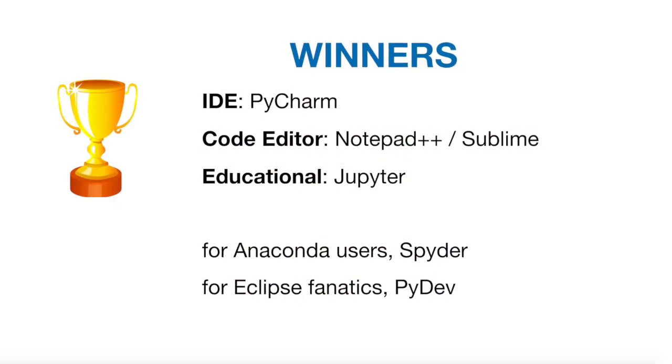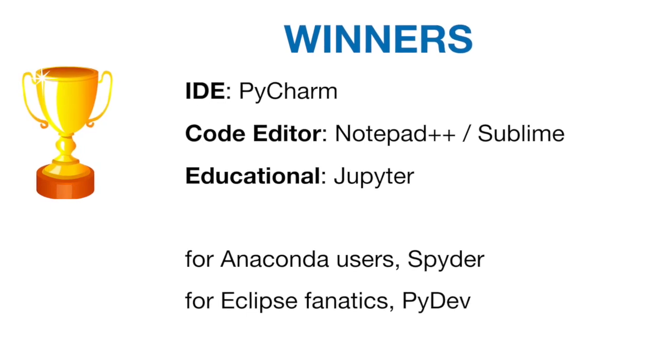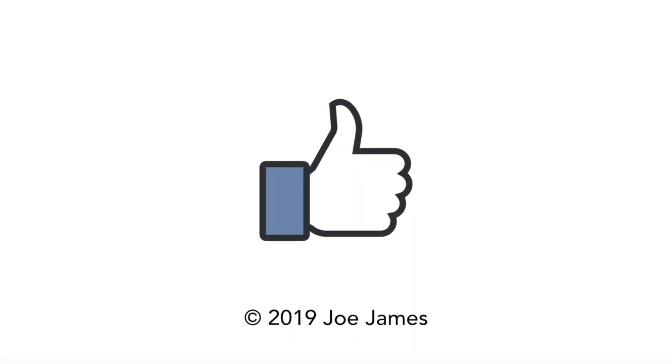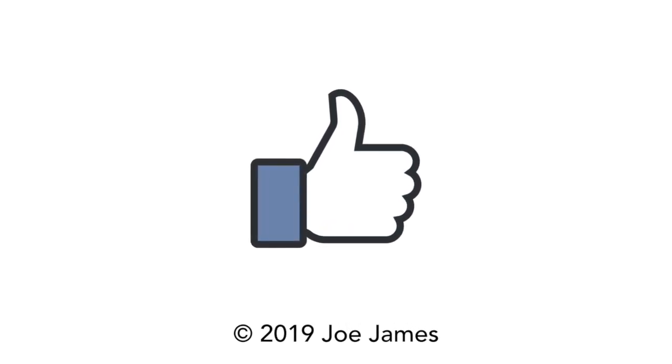So for me, the winners — which ones do I strongly recommend? PyCharm is the best integrated IDE for Python. Notepad++ and Sublime are both excellent code editors. Jupyter is fantastic for notebooks. If you're an Anaconda user, you might try Spyder. If you're an Eclipse fanatic, then Eclipse with PyDev. I hope this video was helpful. Please leave your comments below on your favorite code editor or IDE. I'm Joe James — thanks for watching.